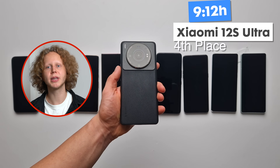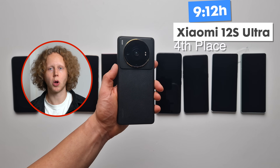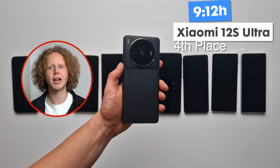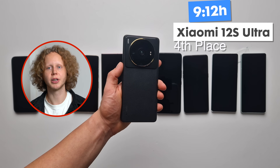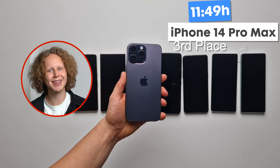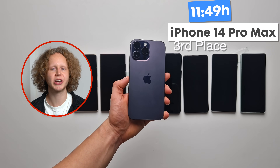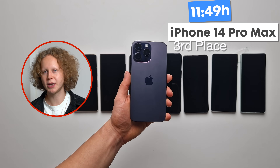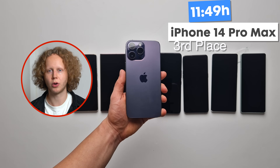In 4th place, we have the Xiaomi 12S Ultra at 9 hours and 12 minutes — just an amazing all-rounder with great battery life and very fast charging. Unfortunately it's a China exclusive, but there are some websites that sell it internationally. There's a link below. Now we have a huge jump of 2.5 hours, meaning the top 3 all have incredible battery life. In 3rd place at 11 hours and 49 minutes, we have the iPhone 14 Pro Max. Charging speed could be a little faster, but with such stellar battery life you won't have to charge all too often.